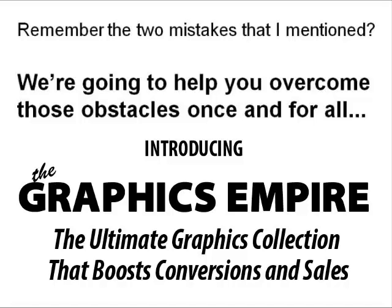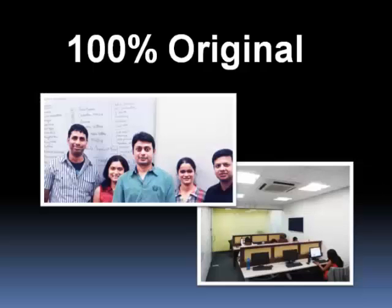This is the team that has created what we believe is the best internet marketing graphics package the world has ever seen. Remember the two mistakes I mentioned — illegal graphics and low quality graphics. Navid and I decided to help you overcome those two obstacles once and for all, and that's why we created the Graphics Fire Sale package. Every graphic in this package was created from scratch by Navid and his team, so all of it is 100% original.